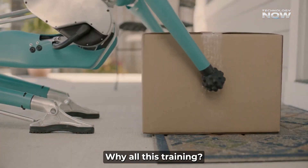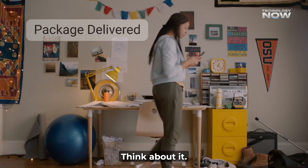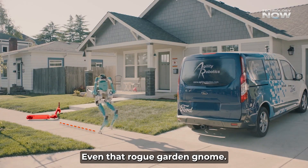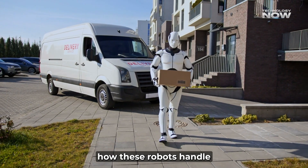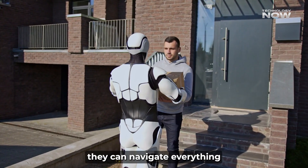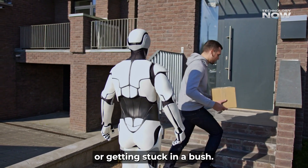Why all this training? Well, outdoor delivery isn't easy. Think about it — stairs that are too steep, uneven sidewalks, weird porch layouts, even that rogue garden gnome. This facility lets Amazon test how these robots handle all those real-world curveballs they'd encounter in your neighborhood. It's all about making sure they can navigate everything without tripping over a doormat or getting stuck in a bush.